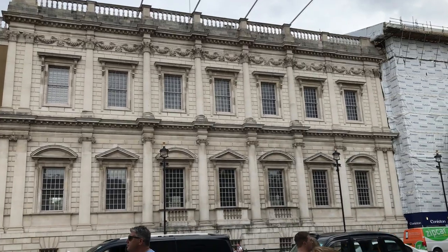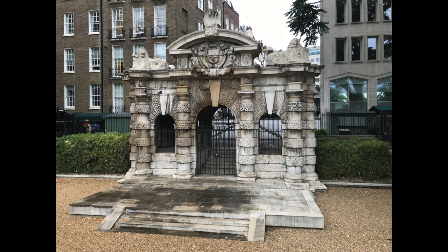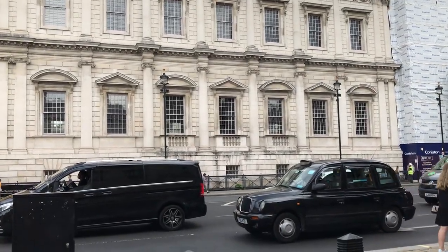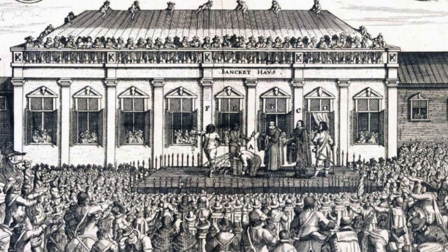Behind me is a really important building from an architectural perspective — the Banqueting House. It was designed by Inigo Jones, the architect who designed the Watergate at our first stop on the tour. It's an original piece of Renaissance classical architecture that Jones brought back to the country. You can see its double layer with Ionic columns and Corinthian columns on top, giving it all the classical features. It was particularly influential on the architecture of Christopher Wren and other classical architects that followed. It's also where in 1649 Charles I had his head chopped off at the end of the Civil War.